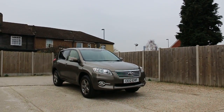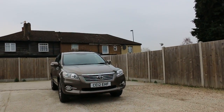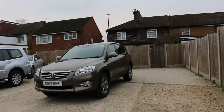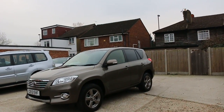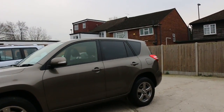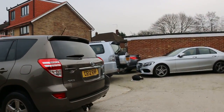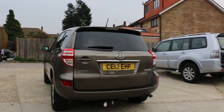Now available at McCarty Cars: Toyota RAV4, 12 plate, 2012, metallic gray. The car has front fog lights, privacy rear glass, and a reversing camera.